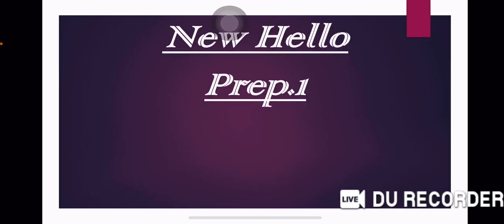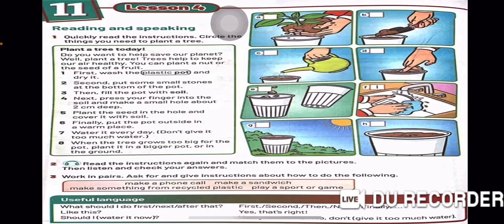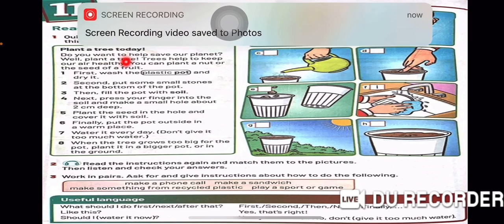Prep 1, how are you today? Today we are going to take New Hello Prep 1, Unit 11, On Land and Sea, Part 2. Reading and speaking: Plant a Tree Today.